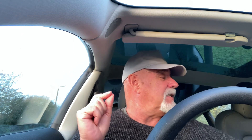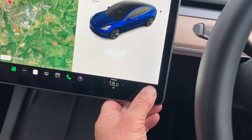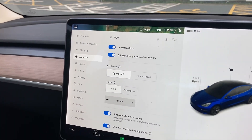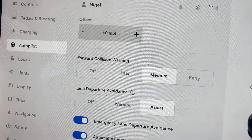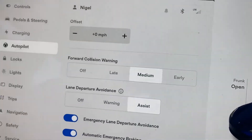I want to test it today to see what happens. There are a number of settings you can set it to — you have to go into the autopilot, because cruise control is part of the autopilot — and you've got the forward collision warning. There's early, medium, late, and off. I've currently got mine set to medium and I'm going to see what happens.